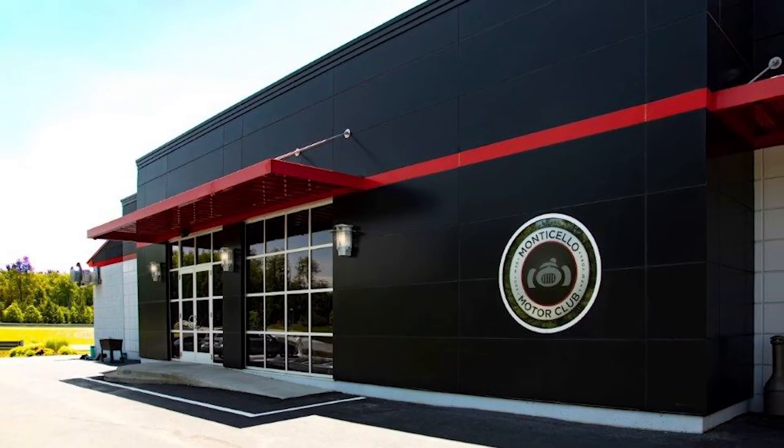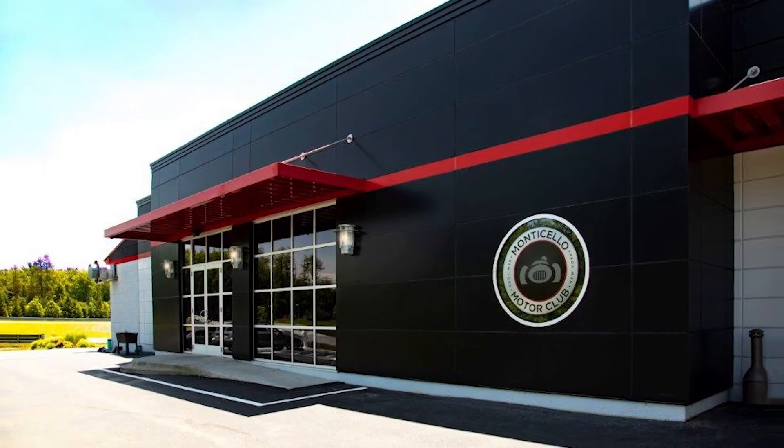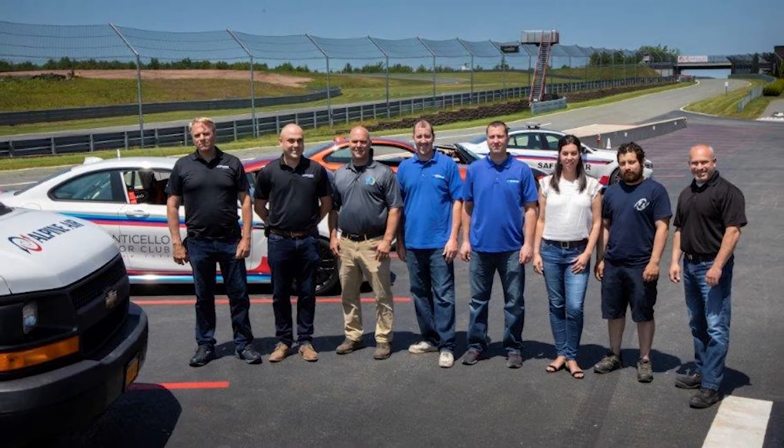Monticello Motor Club, dubbed the world's premier automotive playground, is the place to be for New York supercar fans with a need for speed.